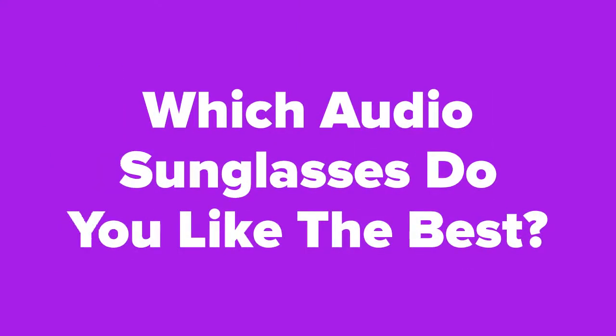All right tech fans, now that we're at the end of the slideshow, let us know in the comment section which audio sunglasses you ended up liking the best out of these five. Don't forget to subscribe to our channel if you aren't already, and check out the next slide for related videos you might be interested in, or check out our videos page to see hundreds more videos just like this one.